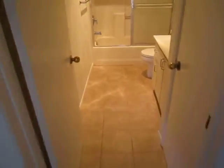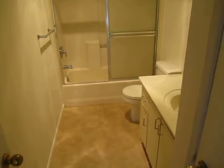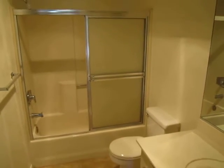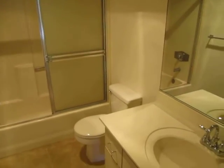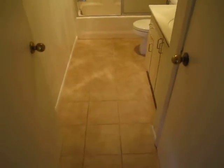Here we have the bathroom with nice tile, some closet space, and a shower and tub. We also have a hall closet here.